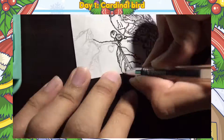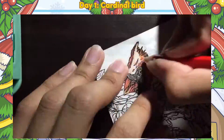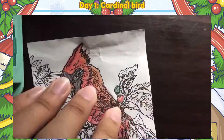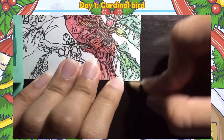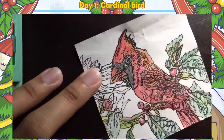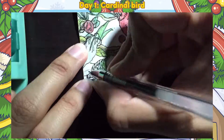On day one, I drew the Cardinal Bird. This is my first time seeing this kind of bird. On this drawing, I did a close-up artwork to see the branch of the tree and the bird. I did the sketch and highlight in two hours to proceed with coloring the art, which I colored with lots of green to fill the nature.